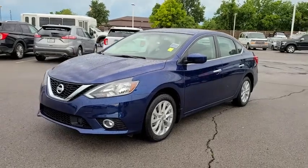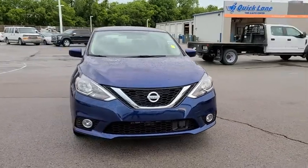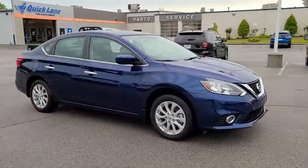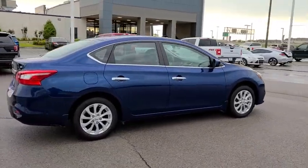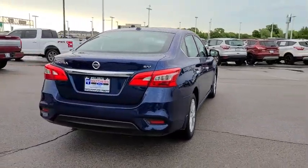Stop by and take a look at the 2019 Nissan Sentra. With its spacious and versatile interior and stellar fuel efficiency, the Nissan Sentra is the obvious choice for anyone who wants to enjoy a stylish and comfortable ride. This vehicle has less than 3,000 miles. Here are some of this vehicle's great options.